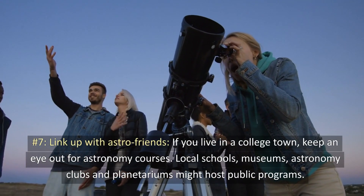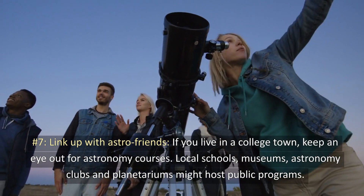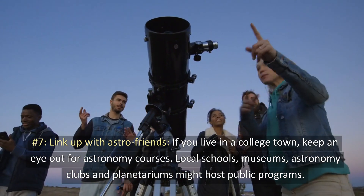7. Link up with AstroFriends. If you live in a college town, keep an eye out for astronomy courses. Local schools, museums, astronomy clubs, and planetariums might host public programs.